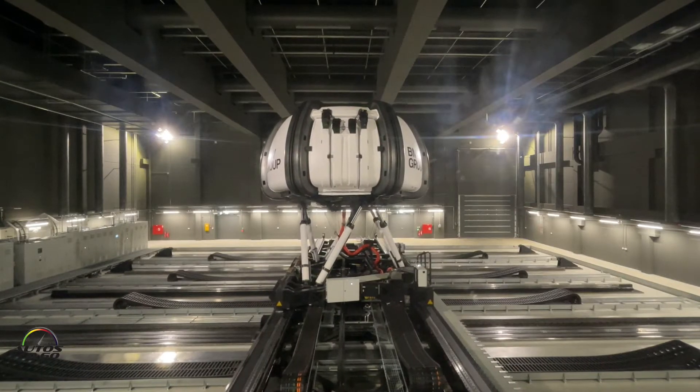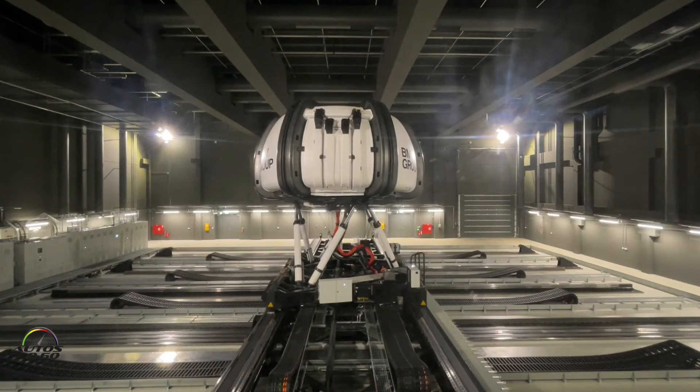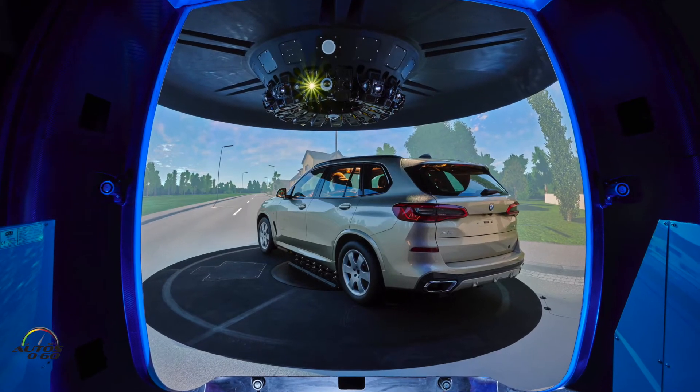When they do a burst of acceleration and then let off — when they're coasting — it'll kind of creep back. I want to see what it feels like for her.